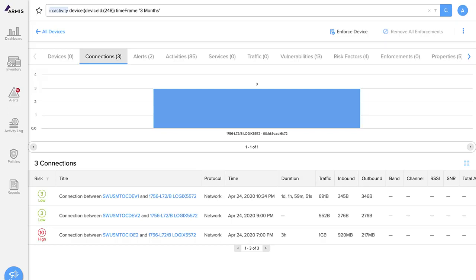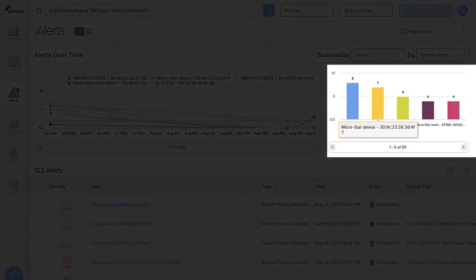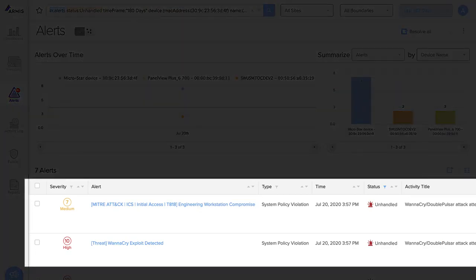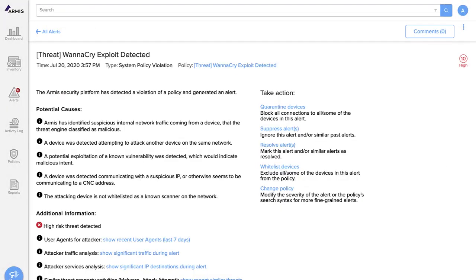Now that you can see every device in your environment, let's apply some real-world use cases. For example, let's look for policy violations and risky situations. Here's a list of alerts that Armis has generated. It looks like there are seven alerts against this MicroStar device. We see that Armis has detected a couple of different attack techniques that are listed in the MITRE ATT&CK knowledge base. We also see that WannaCry has tried to infect this device. Click to see full details — Armis gives you all of this information so you can understand why we created the alert.